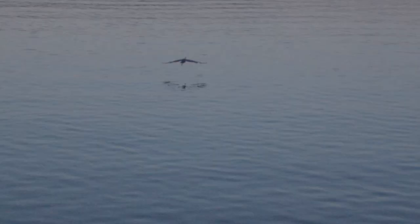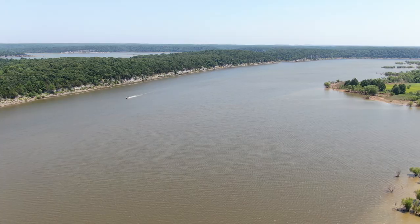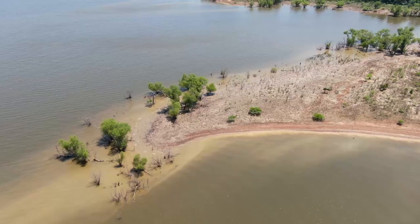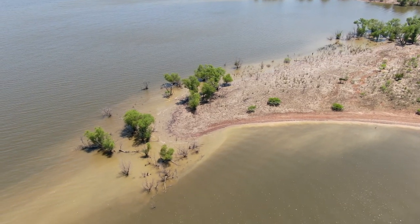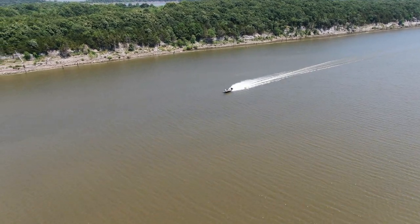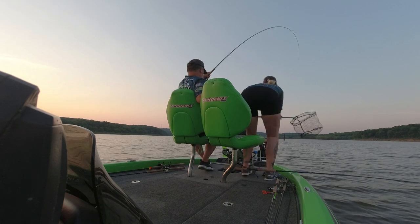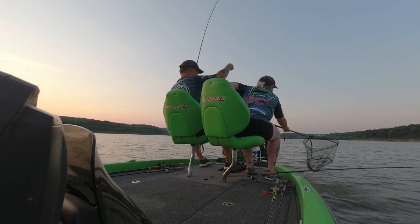Truman Lake is a man-made body of water in west central Missouri that encompasses over 55,000 acres of water surface. The lake is being drawn down, causing crappie to be free roaming and found on flats rather than on structure. With winds expected to be strong today, anglers will need to hit it hard in the morning hours before the front comes in.